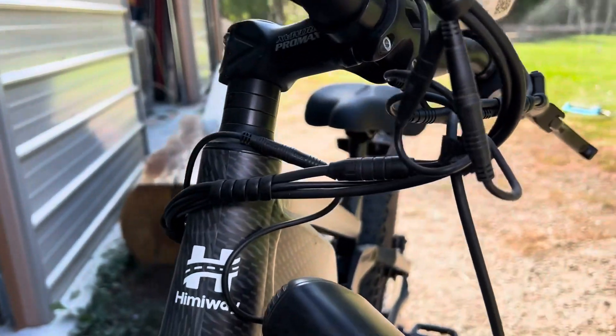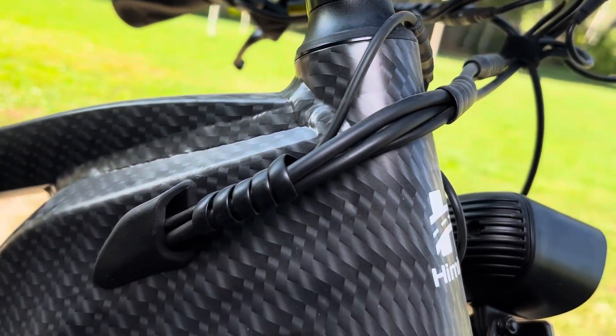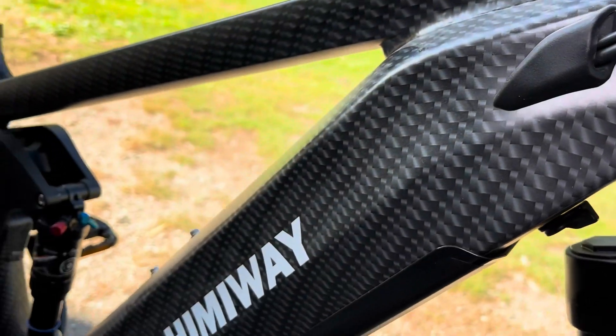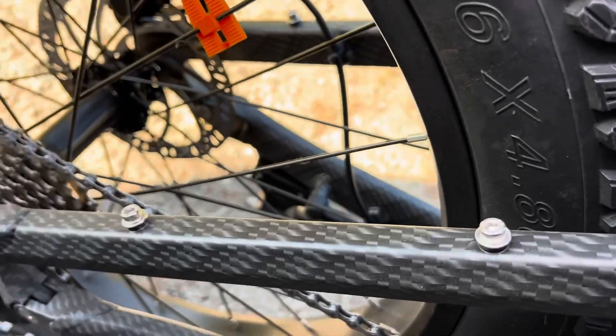Another thing I really like about this bike is the minimalistic wiring — as you can see, it stays together and disappears. It comes with a really nice headlight and a rear light as well. There are different mount positions and rear rack mounts.